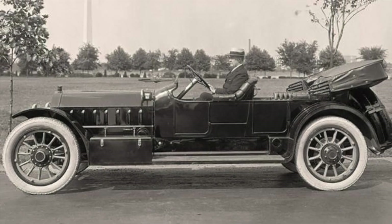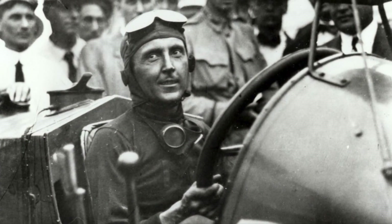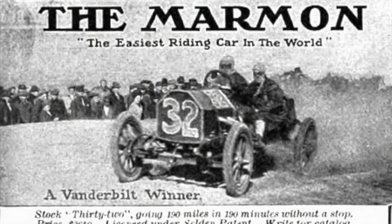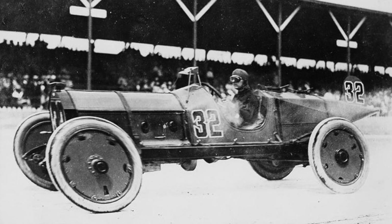Marmon automobiles came to the forefront of public attention when one of their engineers, Ray Harroun, drove Marmons to victory at many races, including the 1909 Vanderbilt Cup and later the first Indianapolis 500-mile race in 1911.